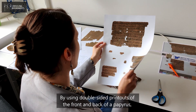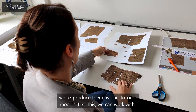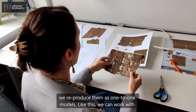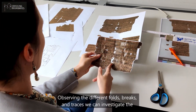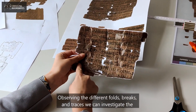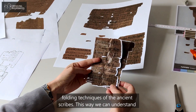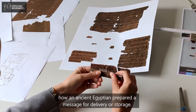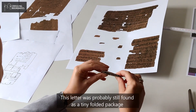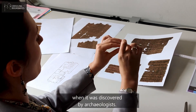By using double-sided printouts of the front and back of a papyrus, we reproduce them as one-to-one models. Like this, we can work with them in a way we could never deal with an ancient object. Observing the different folds, breaks, and traces, we can investigate the folding techniques of the ancient scribes. This way, we can understand how an ancient Egyptian prepared a message for delivery or storage. This letter was probably still found as a tiny folded package when it was discovered by archaeologists.